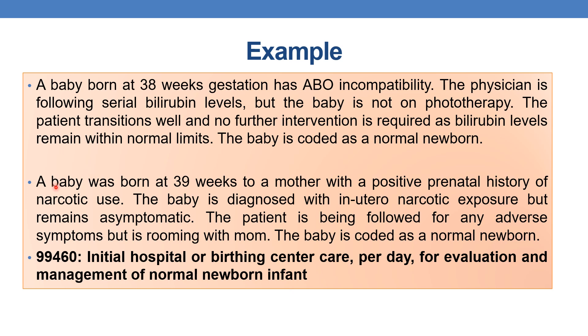Example 2: A baby was born at 39 weeks to a mother with a positive prenatal history of narcotic use. The baby was diagnosed with in utero narcotic exposure but remains asymptomatic. No symptoms are seen and the patient is being followed for any adverse symptoms but is rooming with the mother. In this instance the baby is coded as a normal newborn, so the appropriate code is 99460.